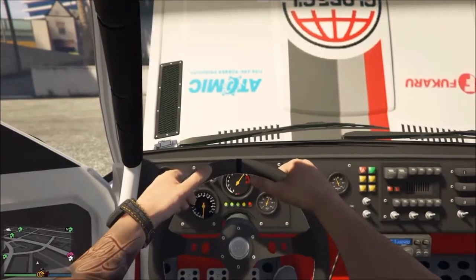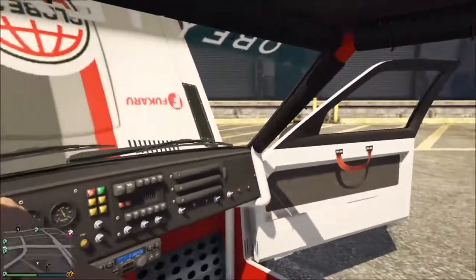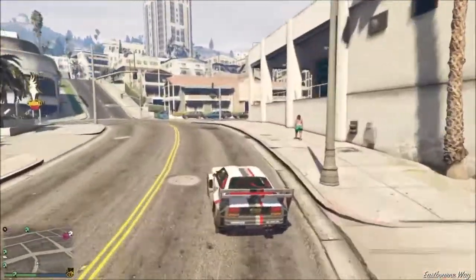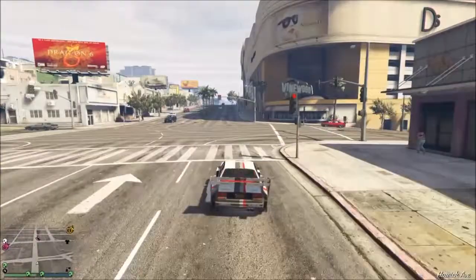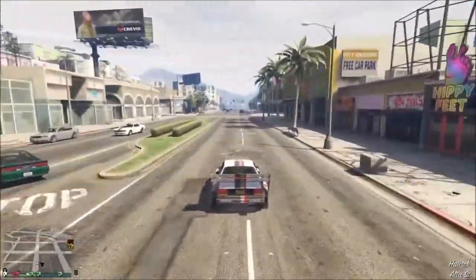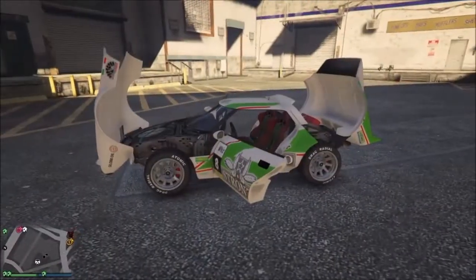As you guys can hear, it sounds really awesome — a really awesome sound on this car. Just taking a look inside for those who want to see what it looks like. The Obey Omnis for 701,000 GTA dollars — really awesome, it drives amazing, sounds amazing, and its handling is amazing.